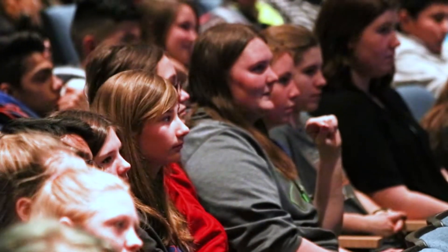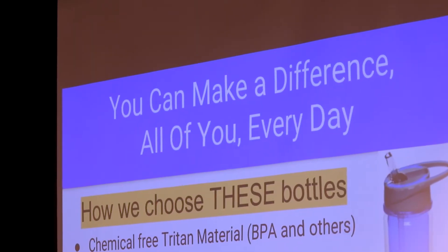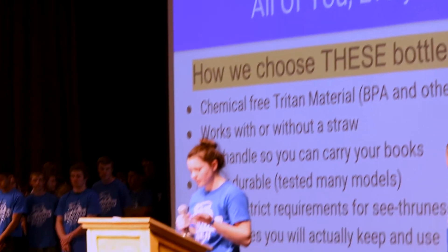He showed us some video material at the beginning of the year, and that really spurred our class to want to do something. This project is 100% student driven. We said, let's put all of this stuff we learned together and give everybody a reusable water bottle.